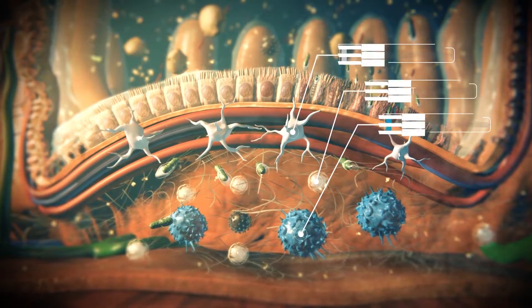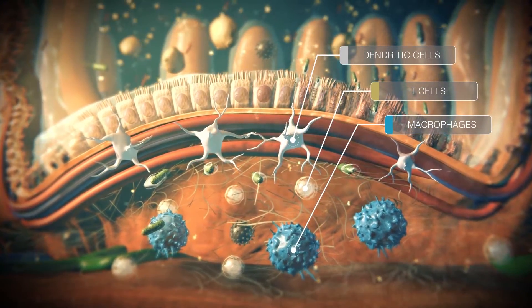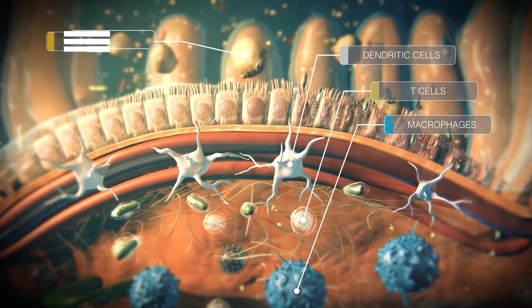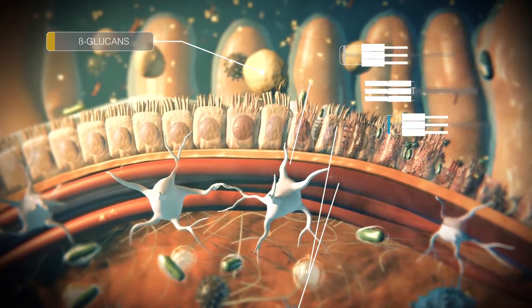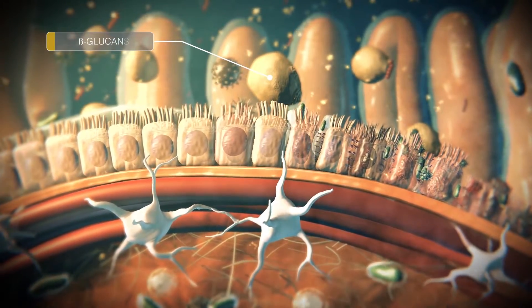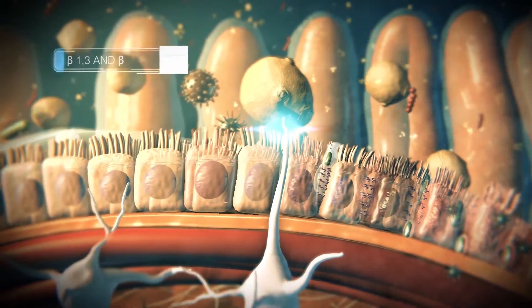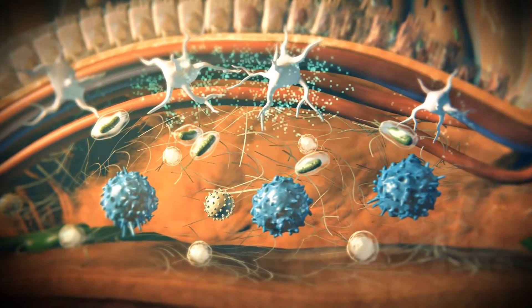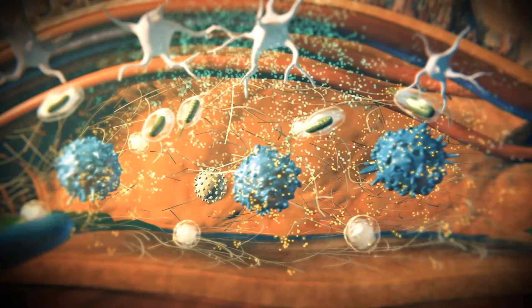Beta-glucans modulate the innate immune system, stimulating production and the activity of the phagocytic cells, which are the first line of defense and play an important role in the immune system. They can identify and destroy pathogenic microorganisms. These cells can recognize beta-1,3 and beta-1,6 bonds, and as a result, they release cytokines that trigger a chain reaction, inducing a higher immune status for animals, making them ready to fight opportunistic infections.